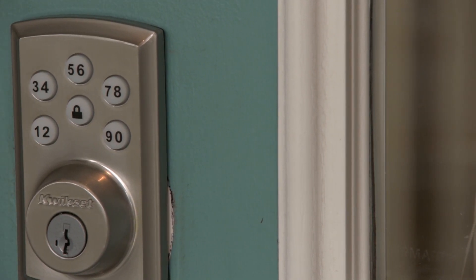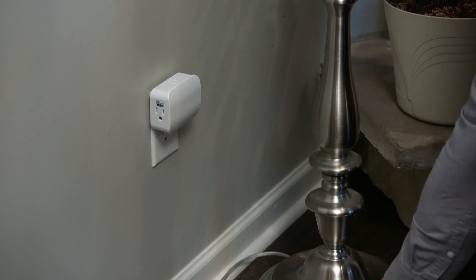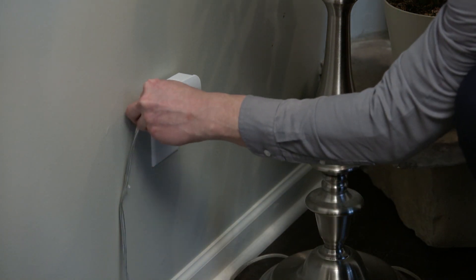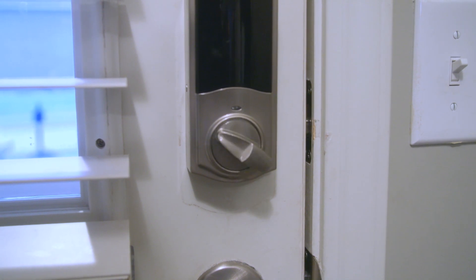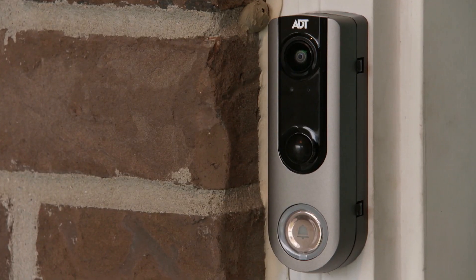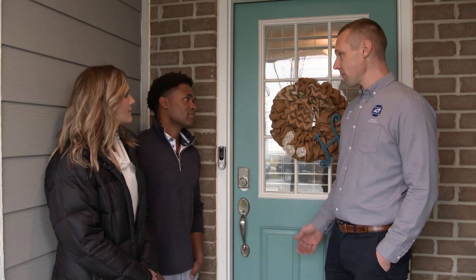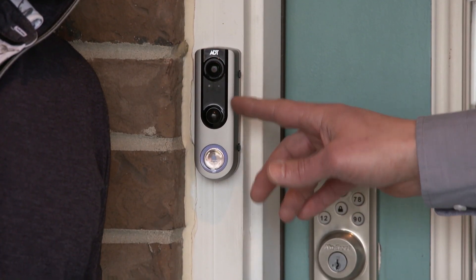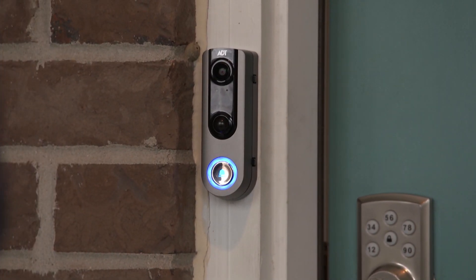In a fire or carbon monoxide emergency, the system can automatically unlock the front door when the alarm goes off. A light module connected to a lamp can also turn on so the fire department can get in easily, and the family can wake up, see what's going on, and exit quickly. The ADT doorbell camera lets you know exactly who's coming and going — it captures video clips whenever someone presses the button or walks in front of the camera, and allows two-way communication with anyone on the porch.